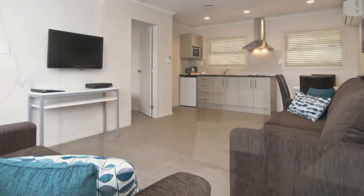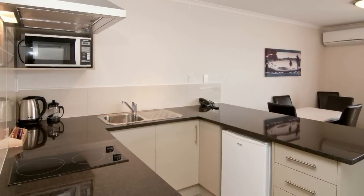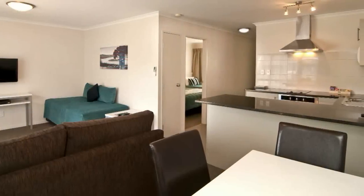The suites are air conditioned, have heated towel rails, granite bench tops, desk and dining table, and deluxe spacious bathrooms. Our lower sea view suites have the added luxury of a spa bath.